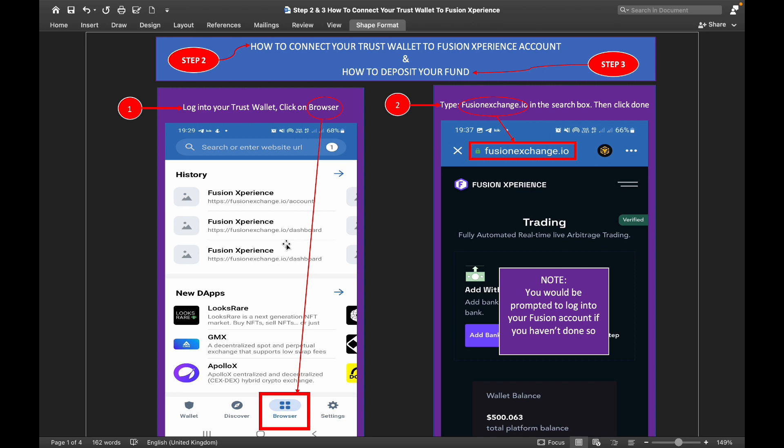Once you've done that, log into your Trust Wallet and click on the browser. Once you click on that browser, type in 'fusionexchange.io' in the search box and click done. Once you click done, it will redirect you to the Fusion Experience page. Remember, you will be prompted to log into your Fusion account if you haven't done so already.